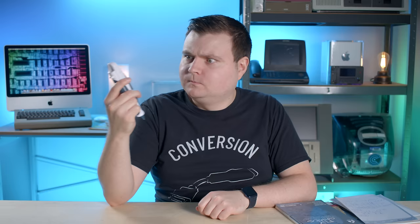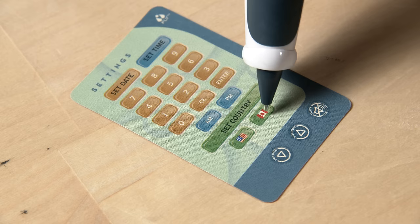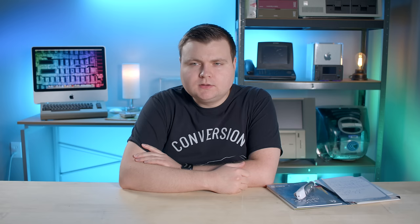Let's pop out the tip and boot her up. After you first turn on Fly, you're guided through a simple setup process to set date, time, and country. You simply tap the pen on the card to choose your options, and Fly's voice will speak to you. Back then the only countries were the United States and Canada, but after that, you're good to go.